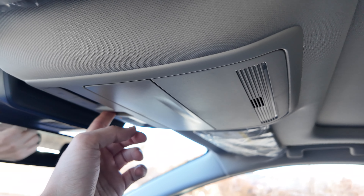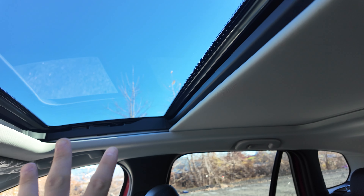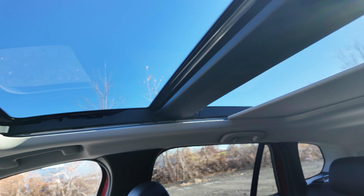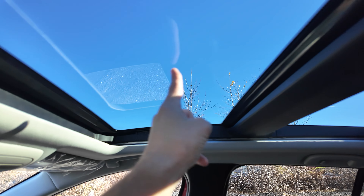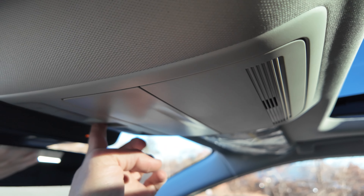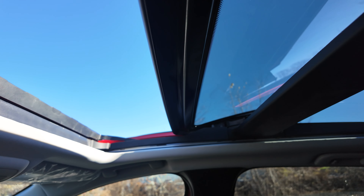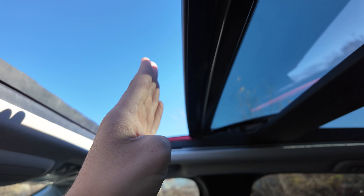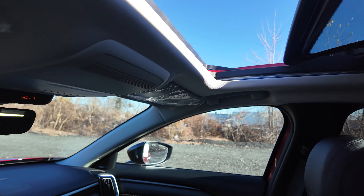This vehicle has a full panoramic sunroof — just hit this button and the sunshade starts going back. But the problem I have is how far this sunroof opens up. This whole thing is a sunroof here, but you'd expect it to maybe go all the way back — no, it only goes halfway. I could barely stick my body out there. I can stick my arm — that's really it.